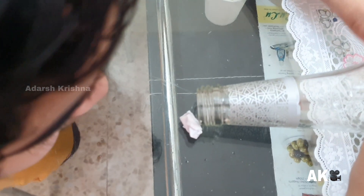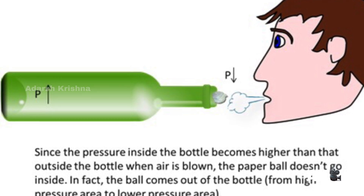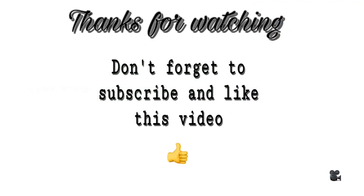This creates a low pressure of air at the bottle's neck. Thus, the pressure inside the bottle, being higher than the pressure at the bottle's neck, pushes the paper outside. Thanks for watching, bye bye!